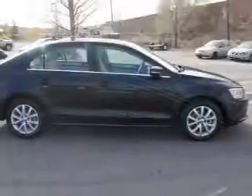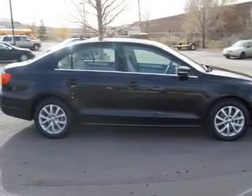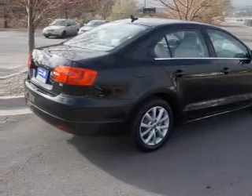On the inside you'll find heated seats, child safety locks, cruise control, a trip computer, air conditioning, power door locks, power windows, and power steering.